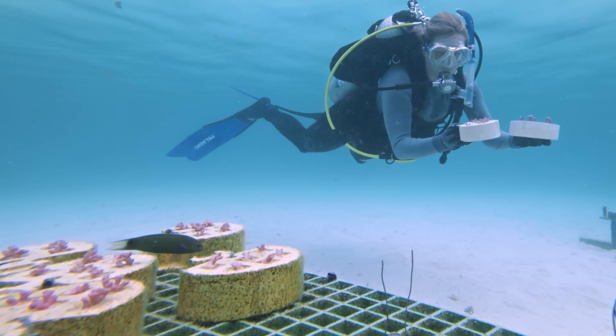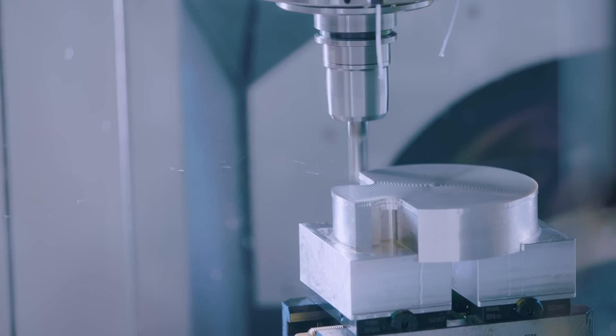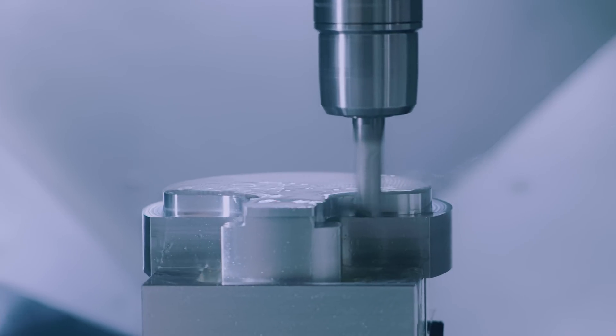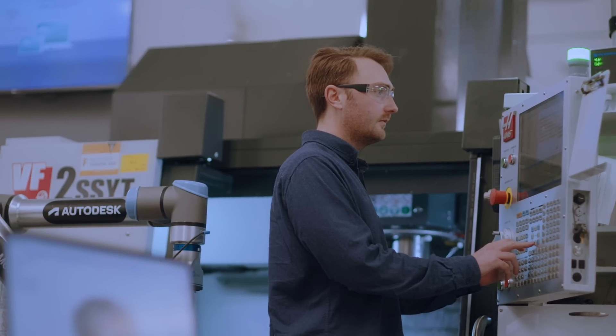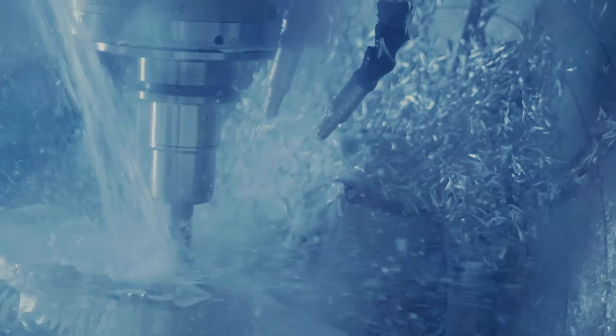We had to find a common ground between something that was suitable to go into the ocean to drive coral reef growth, but that we were also able to manufacture at scale — and that was the real challenge, finding this perfect overlap.